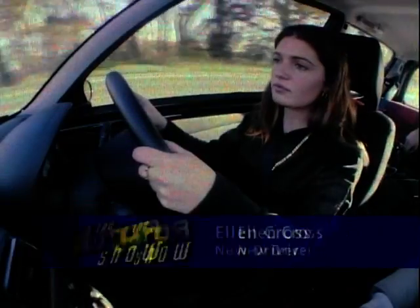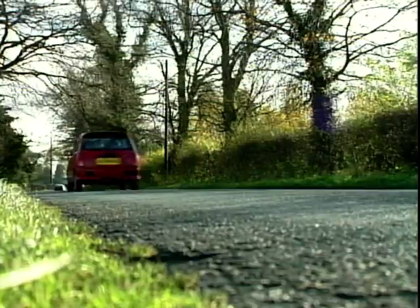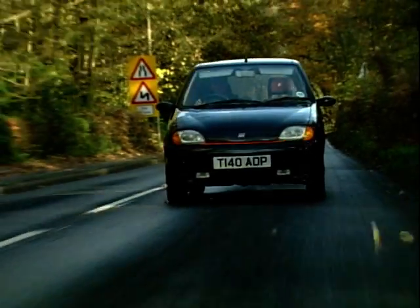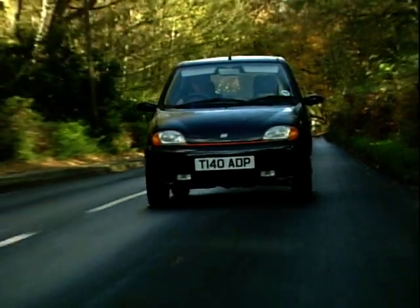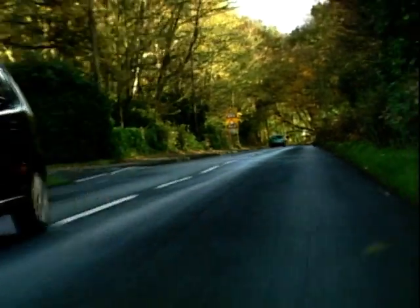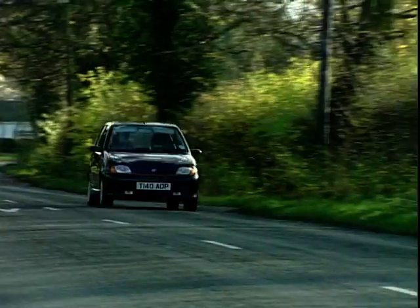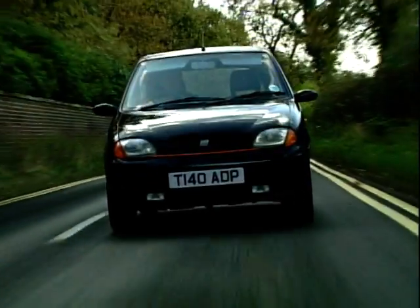Meet Ellen Cross. She works as a nurse and passed her test six months ago. And this is James Tai, who recently passed his test as well — he's an 18-year-old student. So what does he think of the tiny Fiat? Well, for James it seems size matters: he probably couldn't live with a car this size, saying it's a bit too small for all his friends to get in the back.